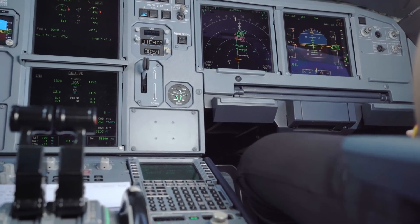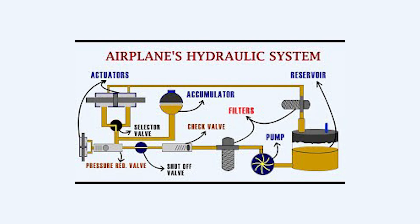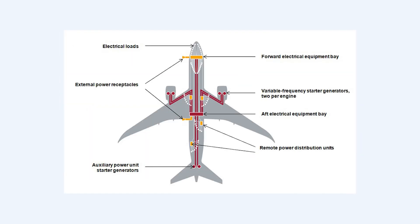During the avionics and aircraft setup stage, the pilot will go over the controls of the aircraft, checking things like radios, hydraulic system, fuel system, electrical system, and more.